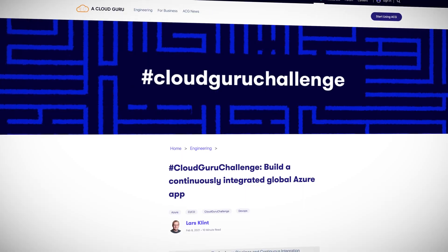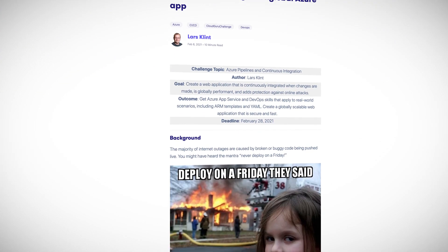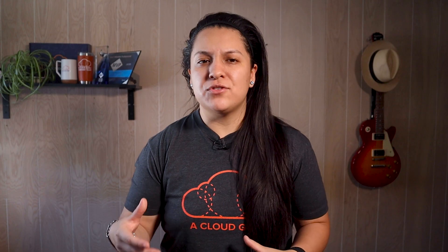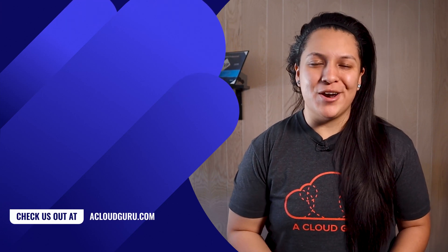The ACG Hearts Azure month is still happening. You can still take the AZ-900 course. Last week we did a walkthrough livestream on how to prepare for the AZ-900 exam, including some practice questions and tips — if you missed it, check out the recording using the link in the description. Lars has also recently put out a Cloud Guru challenge where you'll get to build a continuously integrated global Azure app using services like Azure Pipelines, ARM templates, Azure App Service, and more. We also have a few more Azure courses, and we keep adding more Azure goodies.